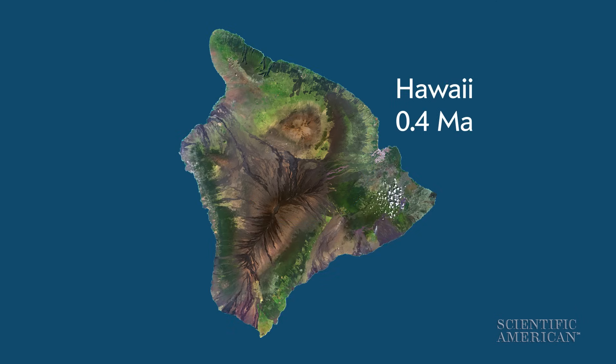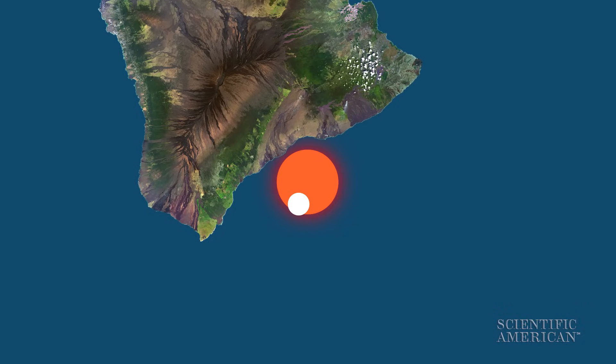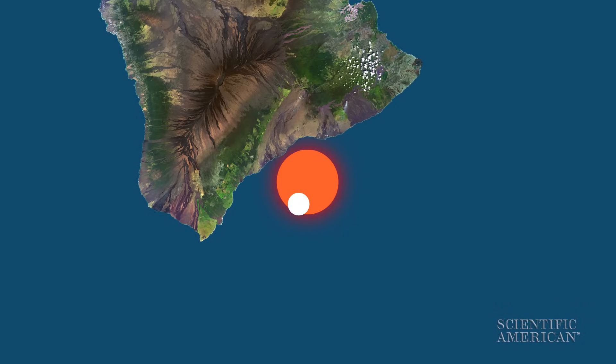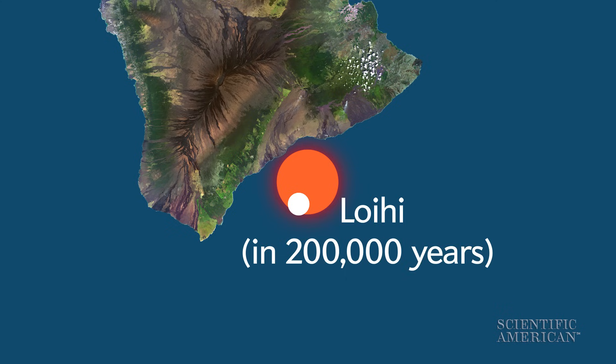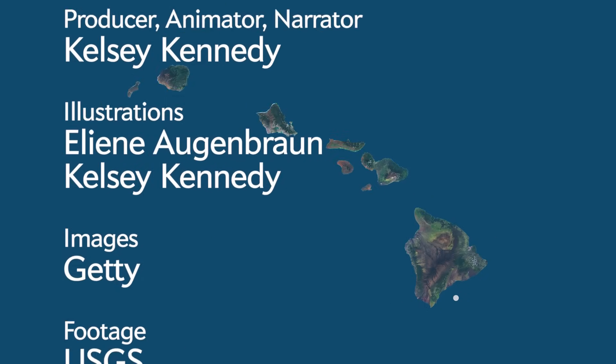It's still changing and is home to four active volcanoes. Eventually, the Big Island will no longer be over the hot spot and a new island will grow next to it. But maps won't need updating for a while — Loihi won't break the ocean's surface for another 200,000 years, give or take. For Scientific American, I'm Kelsey Kennedy.